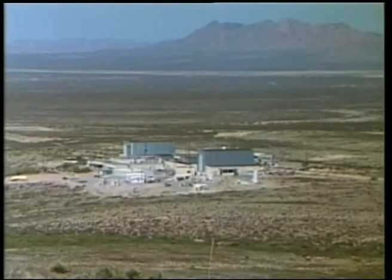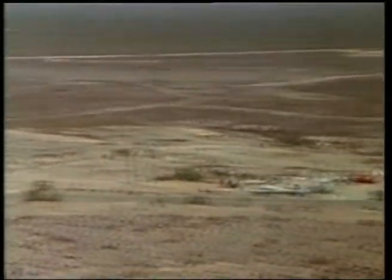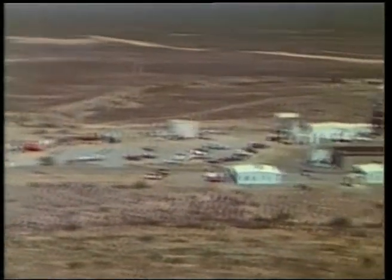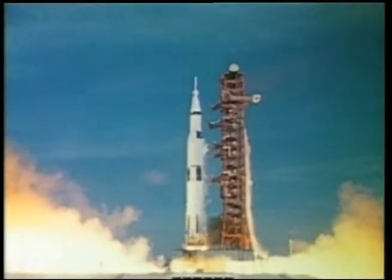These engines were crucial to the success of the Apollo missions. Over the years, White Sands has tested more than 300 engines in over 2.1 million firings.